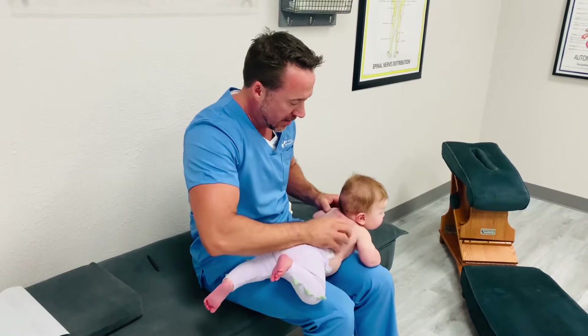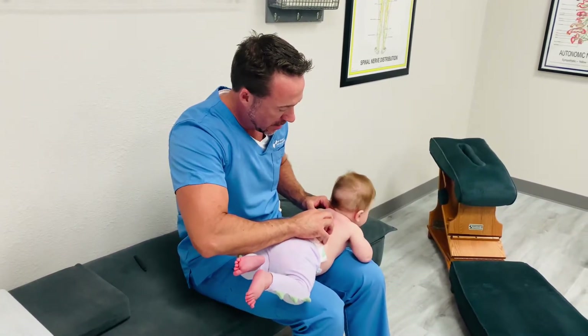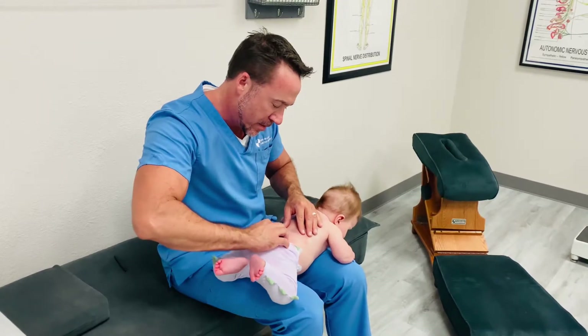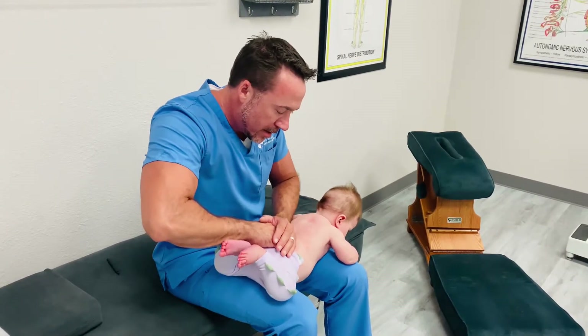Look at how strong she is. Good one. Good one.